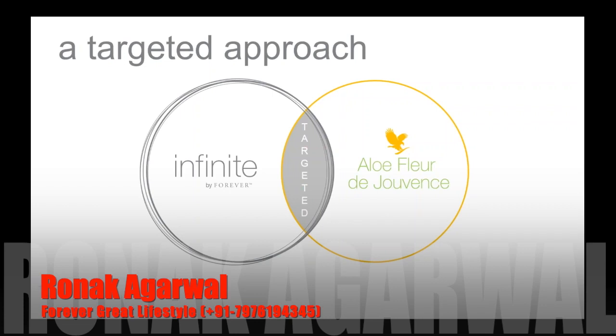That was when Infinite by Forever was born. Infinite by Forever is an anti-aging system — a complete system of cleanse, serum, and restoring cream. It's designed for maturing skin, skin that is starting to show signs of age, as well as skin that's very dry. Today we have our Aloe Fleur de Gevance, and that is soon to be replaced by a brand new gel-based skincare system for combination skin.